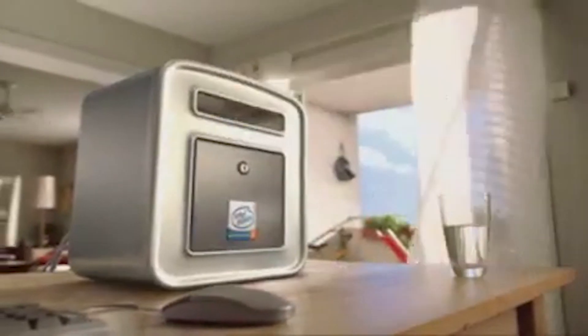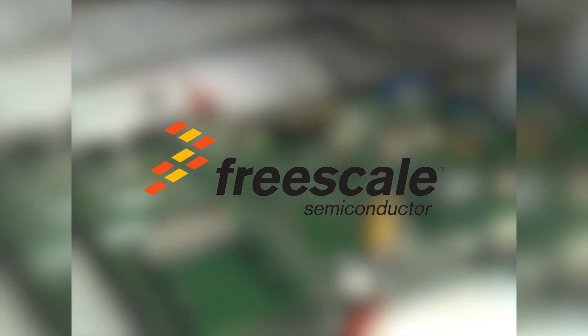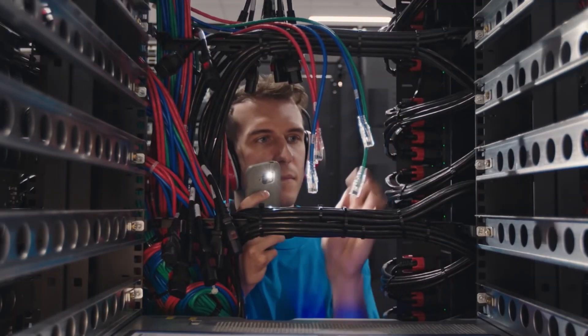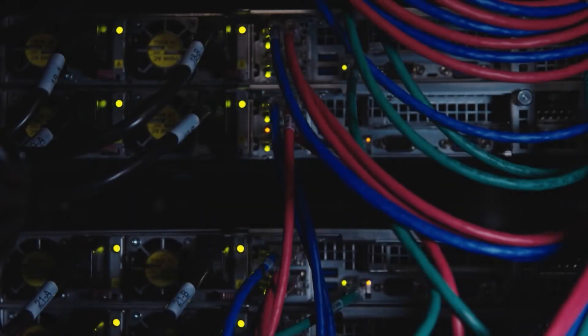PowerPC losing Apple meant they didn't have the market momentum to compete with Intel, which led to them failing to keep up with Intel's speed and efficiency advancements. In the end, Motorola's semiconductor division later became Freescale, which has continued to produce PowerPC-based embedded processors. After Apple moved to Intel, IBM continued to develop and use PowerPC for its servers and mainframes, which are still in use today.